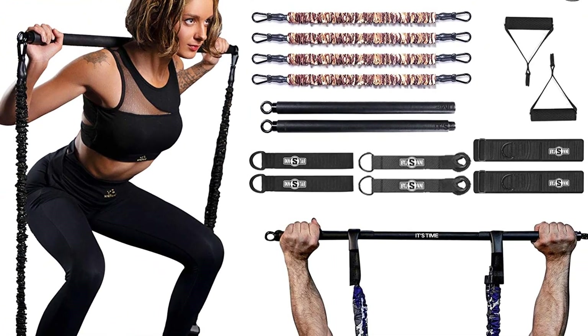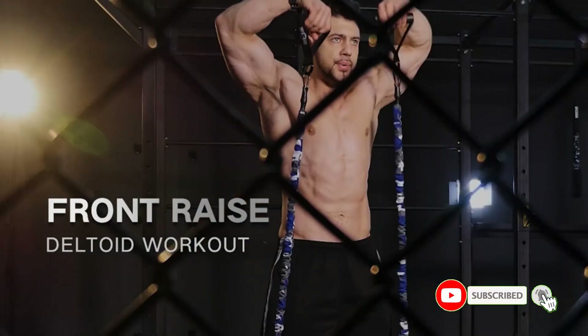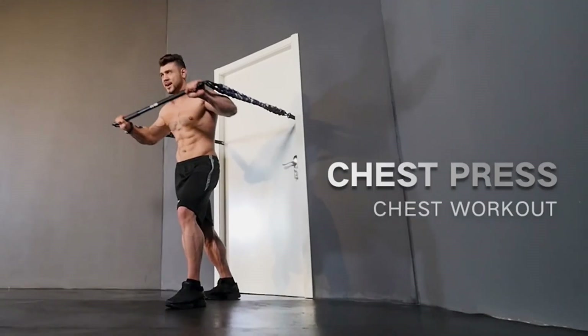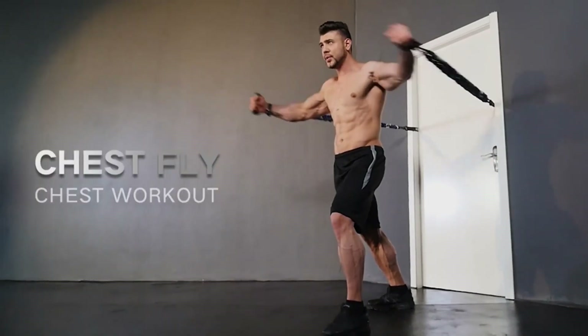Perfect for full body exercises such as squat, curl, bench press, arm training, seated rows, and more. Comes with a professional workout manual which contains 40 different kinds of exercise guidance. Your perfect home fitness equipment.